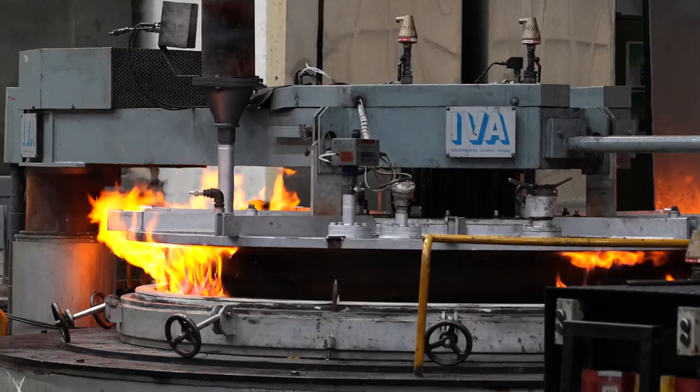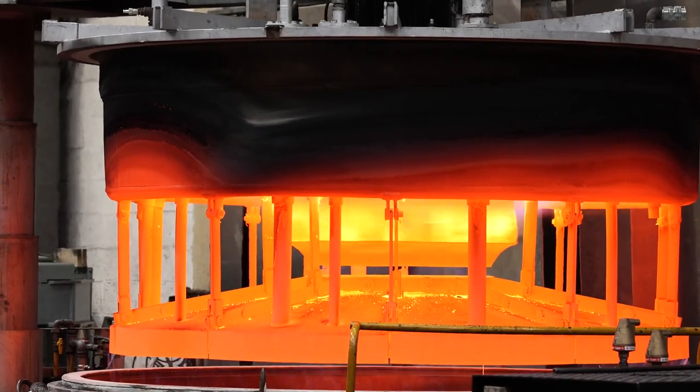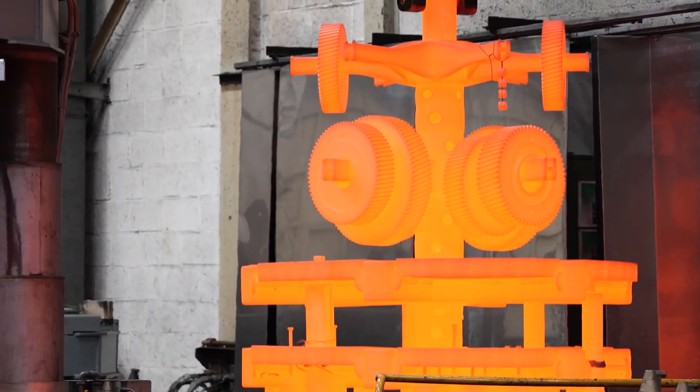We were founded in 1923 and this year we celebrate our 100 years anniversary. We started as a very small machine shop in the center of Antwerp and now we are an international company delivering all over the world.